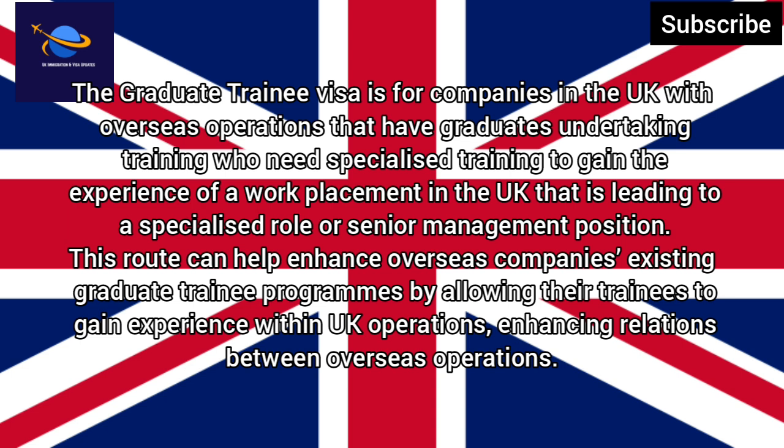The Graduate Trainee Visa is for companies in the UK with overseas operations that have graduates undertaking training who need specialised training to gain the experience of a work placement in the UK, leading to a specialised role or senior management position. This can help enhance overseas companies' existing graduate trainee programmes by allowing their trainees to gain experience within UK operations.